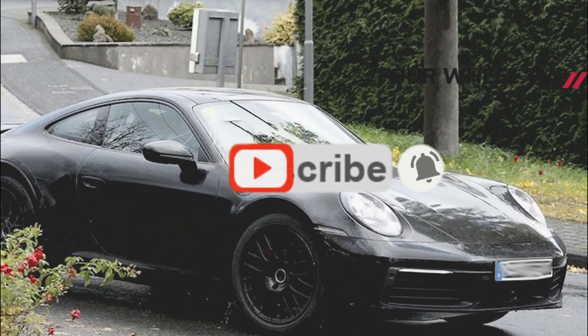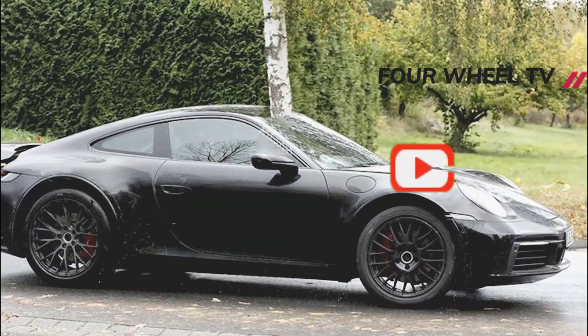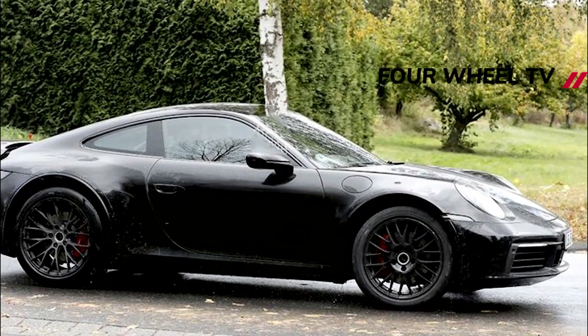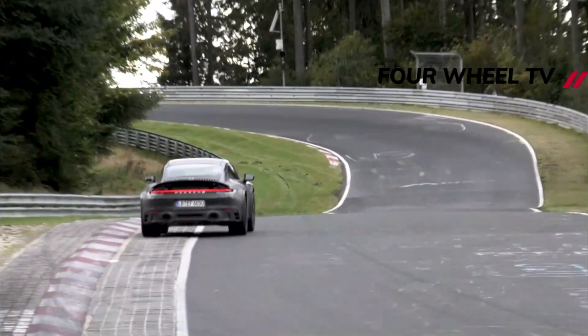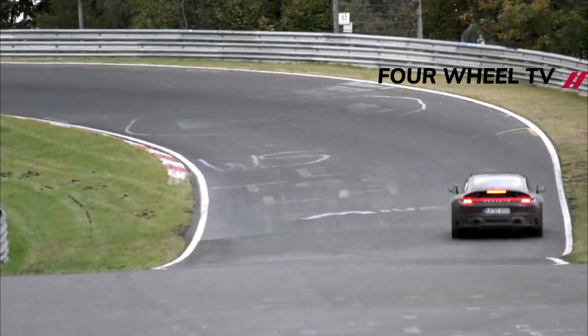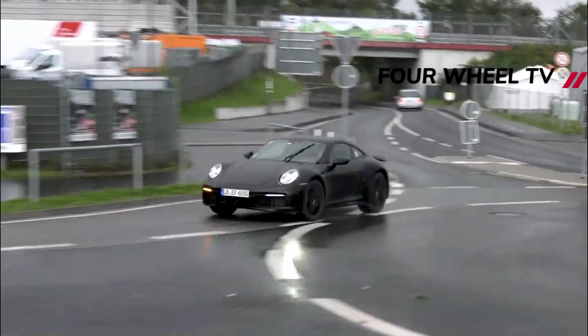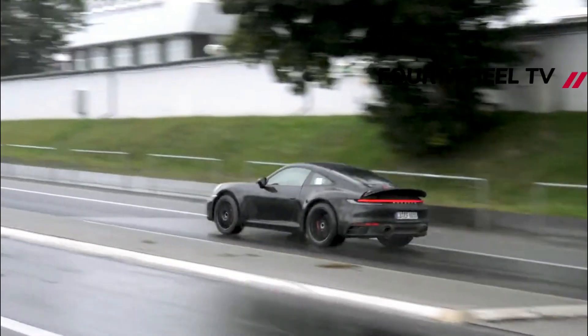The camera also catches a glimpse inside this 911 test vehicle, where we see a familiar dash and center console. One thing we don't see is the instrument cluster — it's covered up, and that suggests the 911 will get something fresh and modern, perhaps borrowed from the Porsche Taycan. We don't have any information about power upgrades at this point. If there are additional ponies under the big spoiler, it will likely be only a few.